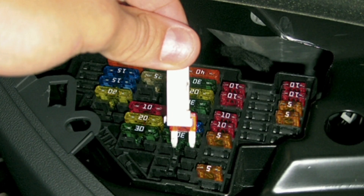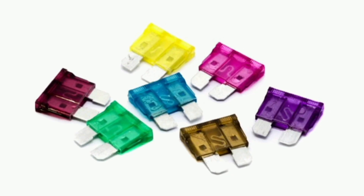What are fuses and how do they work? Car fuses are protective devices designed to interrupt electrical current in the event of an overload or short circuit in the vehicle's electrical system. Their main function is to protect the car's electrical components from damage caused by excessive current.